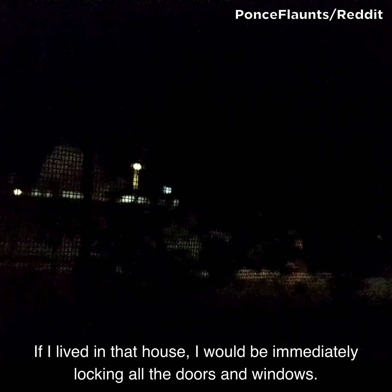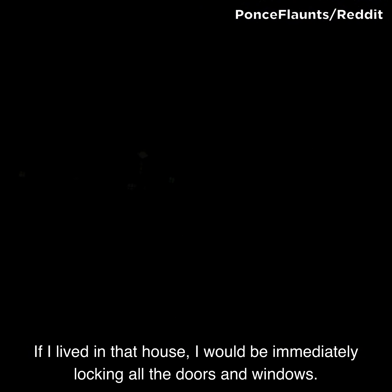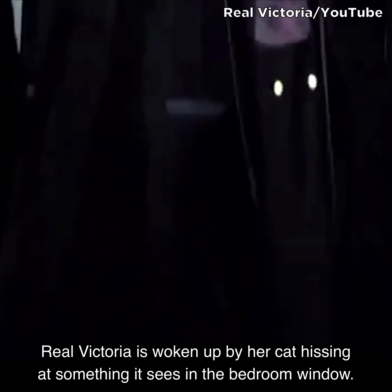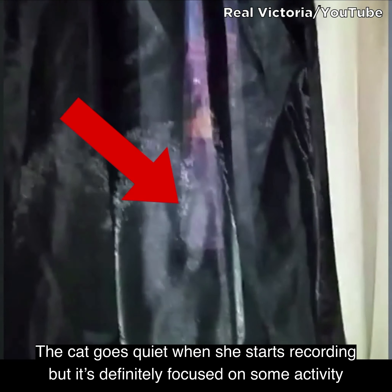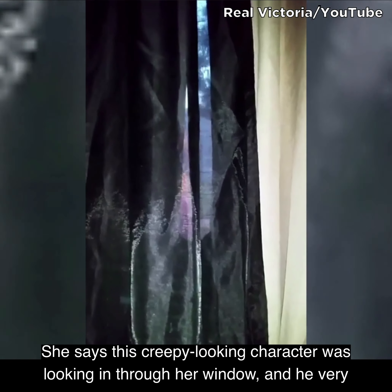If I lived in that house, I would be immediately locking all the doors and windows. Real Victoria is woken up by her cat hissing at something it sees in the bedroom window. The cat goes quiet when she starts recording, but it's definitely focused on some activity outside. She says this creepy looking character was looking in through her window.